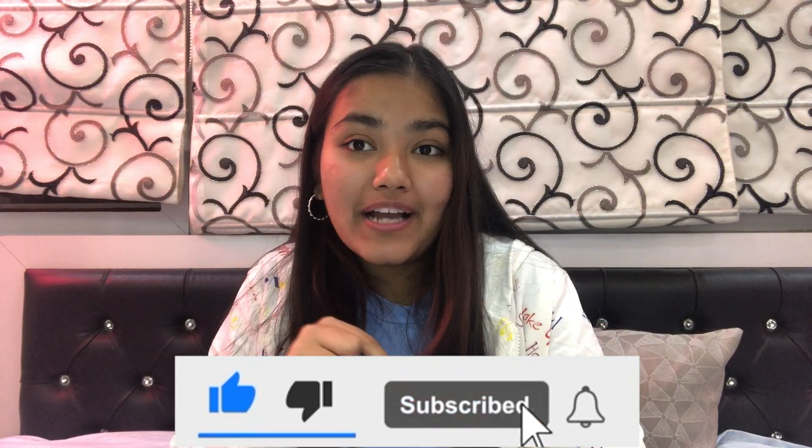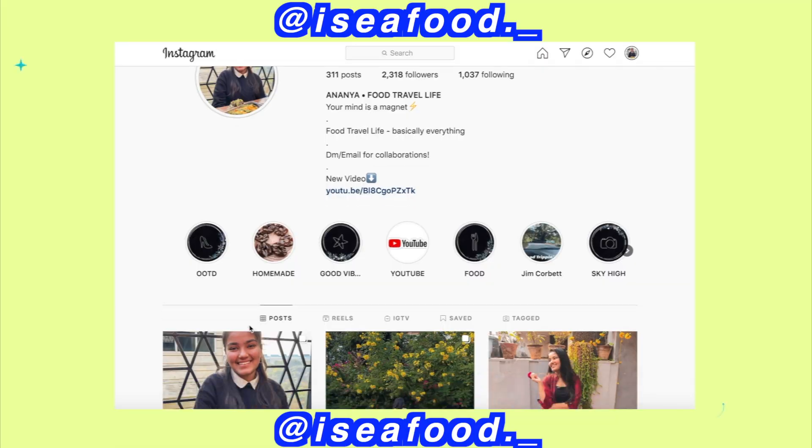Thank you so much for watching this video. I really hope you found it extremely helpful. If you did, don't forget to hit the like button and subscribe to my channel — there are so many more fun videos coming up. Stay tuned and turn on the notification bell. Share this video with all your friends, follow me on Instagram, and until next time, bye!